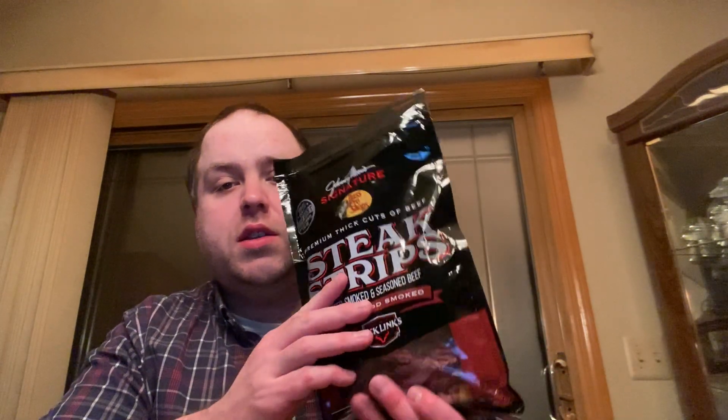Hello guys, this is Zachary Betts here. Welcome to another product review on my Zachary Allen Vance channel. Today I went downstairs to my room and grabbed something I bought at Cabela's on Sunday — this is what I call the Johnny Morris signature steak strips.